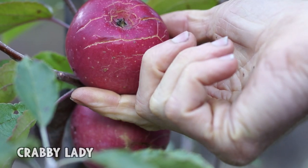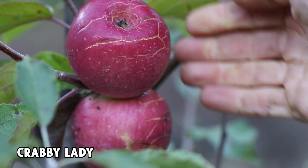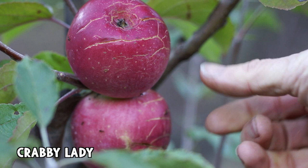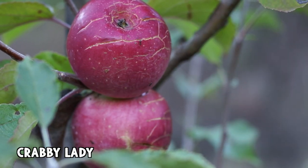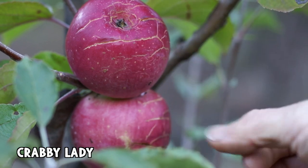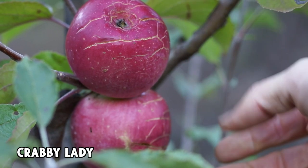So this is Crabby Lady, which my friend Freddie Menge grew from a seed. It's a cross between Wixen and Lady Williams. He says it ripens really late like Lady Williams does, but it's better. You can see that these have cracked and there's ants crawling all over them.